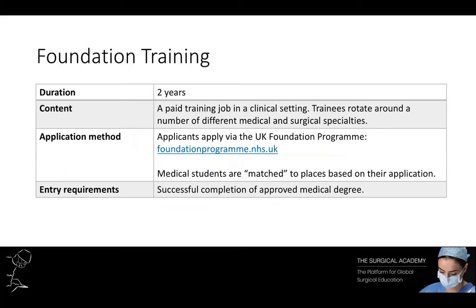Applicants for foundation training are usually medical students in their final year of medical school, and applications are made very early on in that final year. Medical students list their locations of choice in the UK and are then matched according to their rank out of all the applications. That matching and rank is based primarily on their performance in medical exams throughout medical school and the SJT exam. The SJT is sat in the winter and, at the time of recording, accounts for 50% of your overall rank.